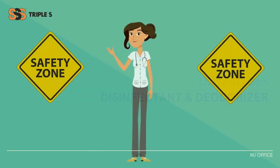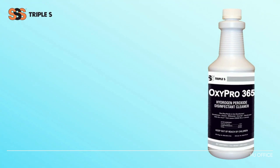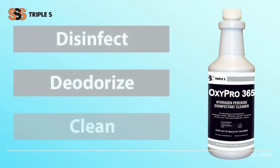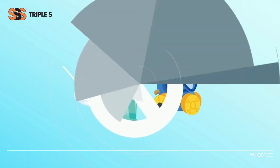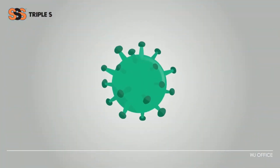Want to keep safe spaces safe? OxyPro 365 gets the job done. This product is a triple threat with the power to disinfect, deodorize, and clean. No personal protection equipment needed. 60 seconds — that's all it takes for OxyPro 365.